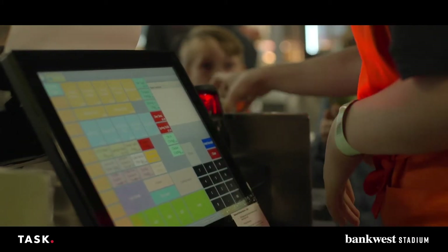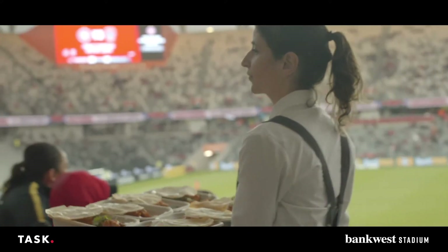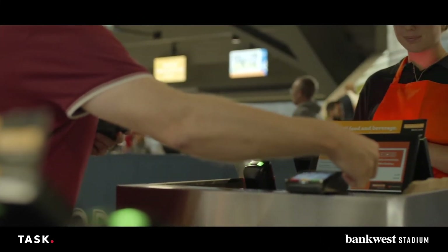TASK is embedded entirely into the operation here. Every outlet is TASK driven. We've integrated that into the private suites ordering to order seamlessly with the kitchen. We also use it across our inventory platforms and all of our food and beverage ordering.